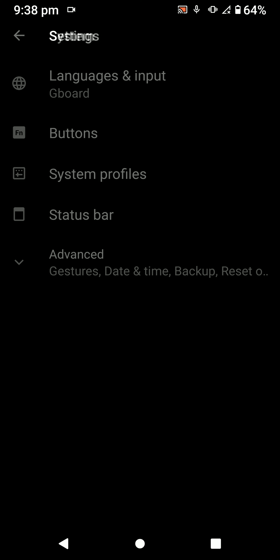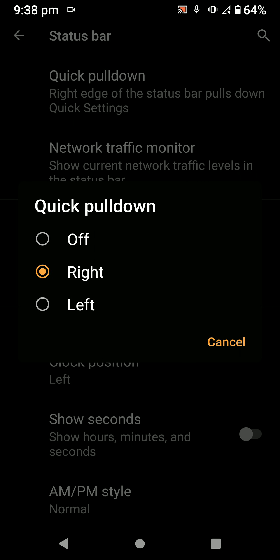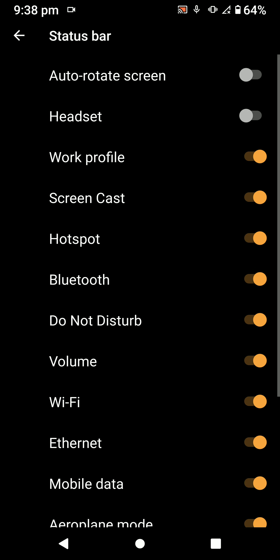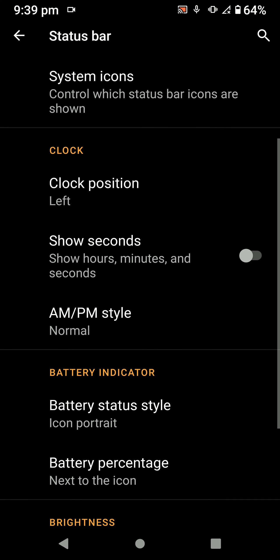You have some options for system profiles and customizations like pull-down on the right side. Network traffic indicators work perfectly well. System icons can be hidden, and you can customize the clock position and show seconds.